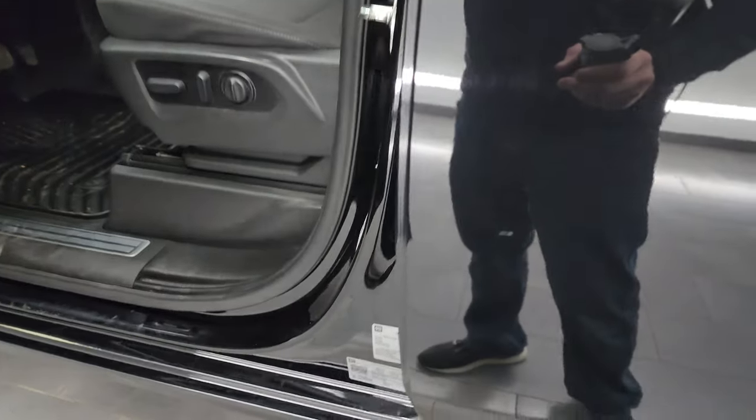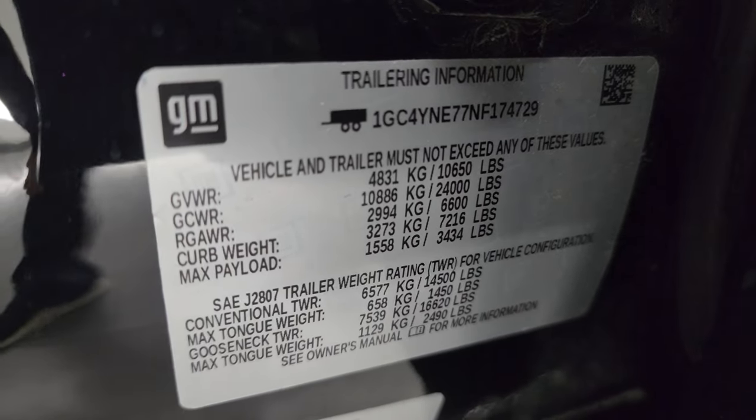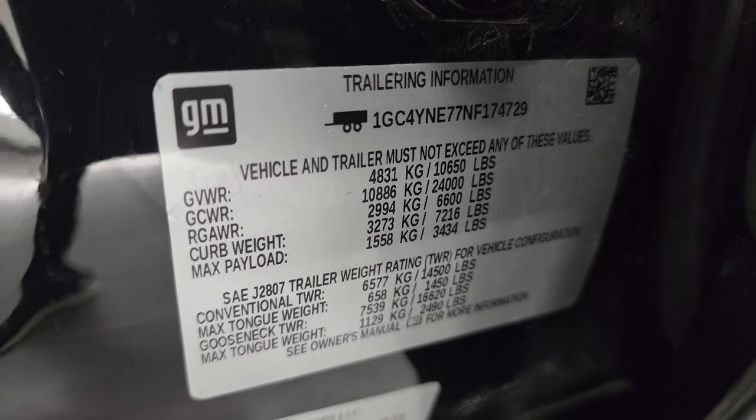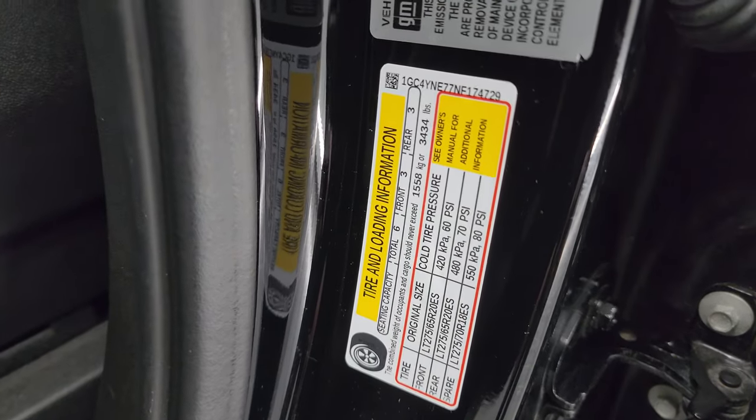I'll show you the VIN sticker as well as the trailering information sticker. GM's nice enough to give you this information right there. There is the VIN sticker. You also get the tire and loading information sticker.